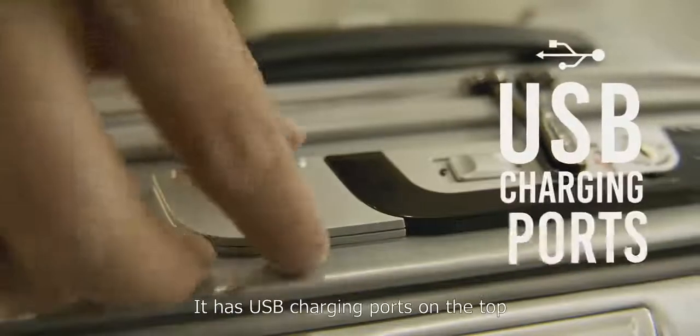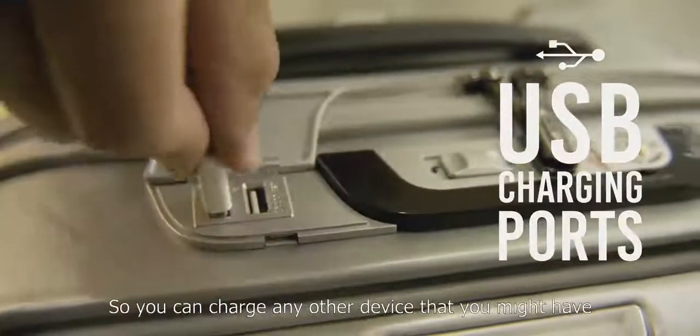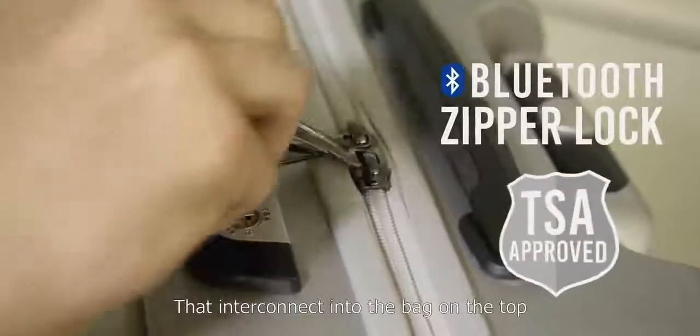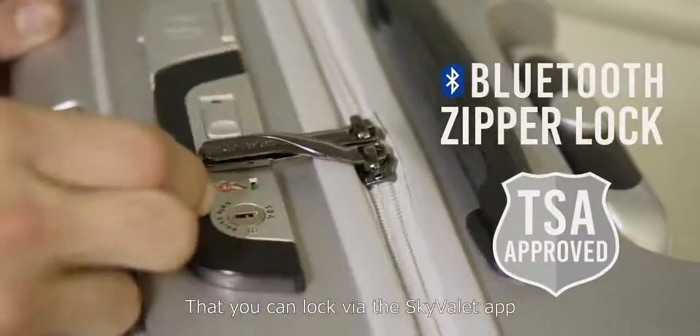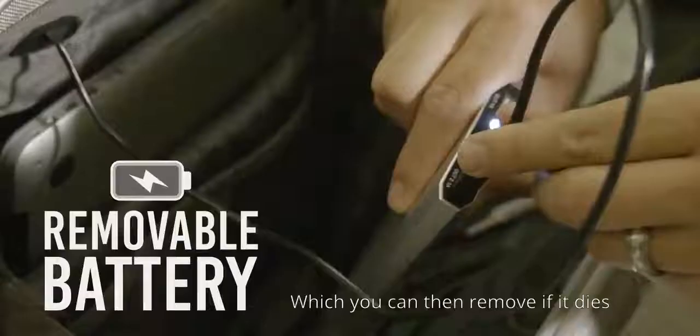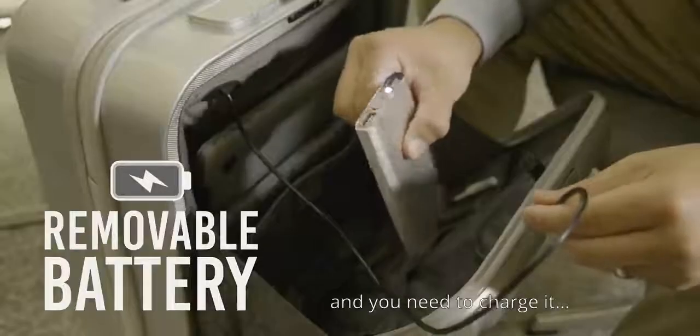Continue. It has USB charging ports on the top so you can charge any other device that you might have. And what else? And it has these zippers that interconnect into the bag on the top that you can lock via the SkyValet app. That's great, keep going. And it's all powered by this portable battery which you can remove if it dies and charge it.